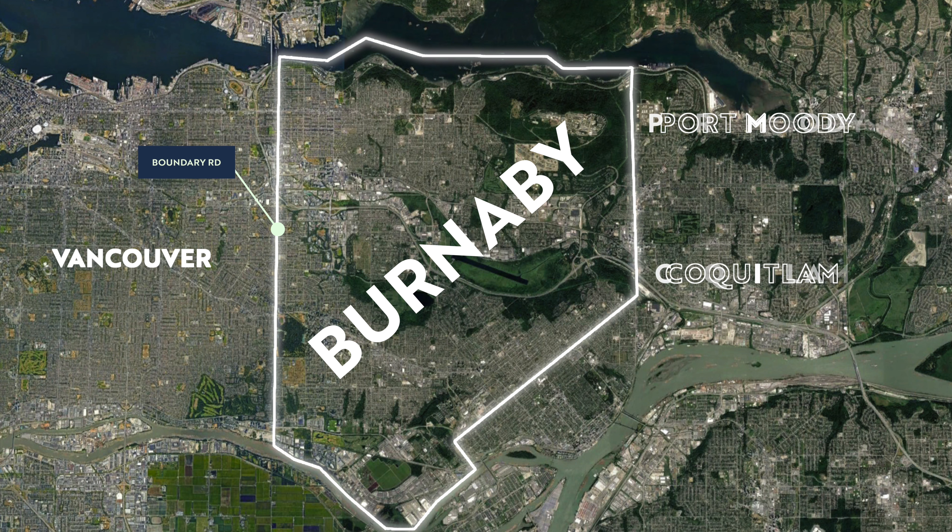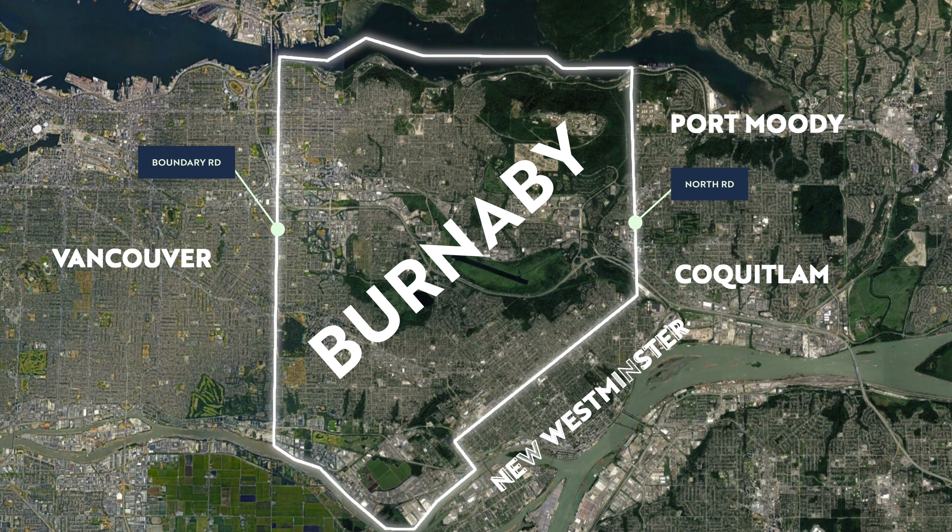On the east side, you're bordering Port Moody and Coquitlam, and that boundary road is North Road. On the southeast-ish side, you're bordered by New Westminster with very easy access into Richmond, and that border is about 10th Avenue. Then on the south side you have essentially Marine Way, and on the north side that cutoff is essentially around Barnett Highway, right next to the Burrard Inlet.